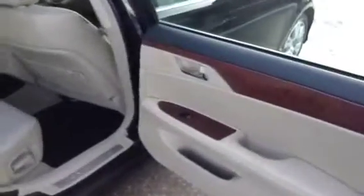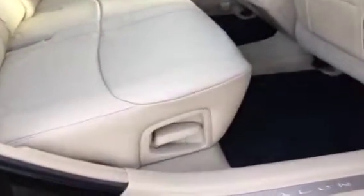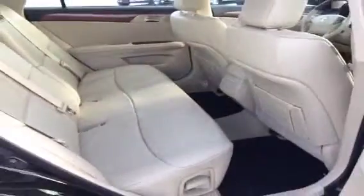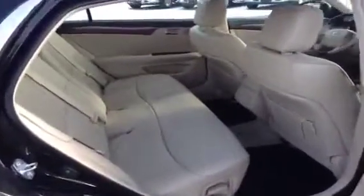Here we are in the back seat of the Avalon — again carpeted floor mats, very clean interior. Looking at the seat, you've got a manual tilt adjustment for the back seat. The back seat is very large; you could fit five full size adults in this vehicle quite comfortably.